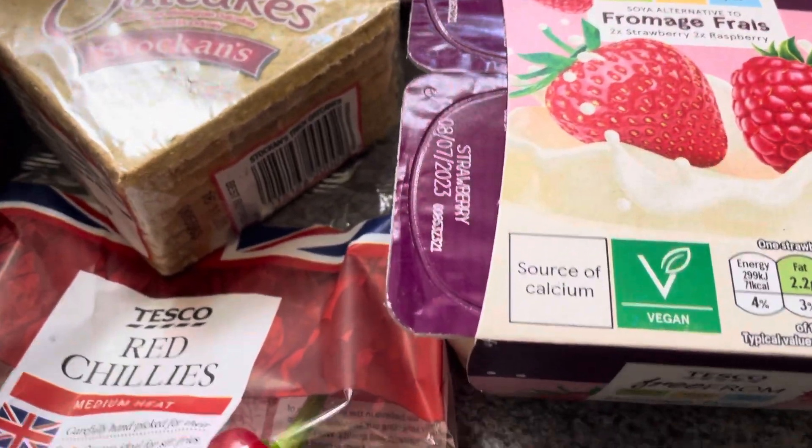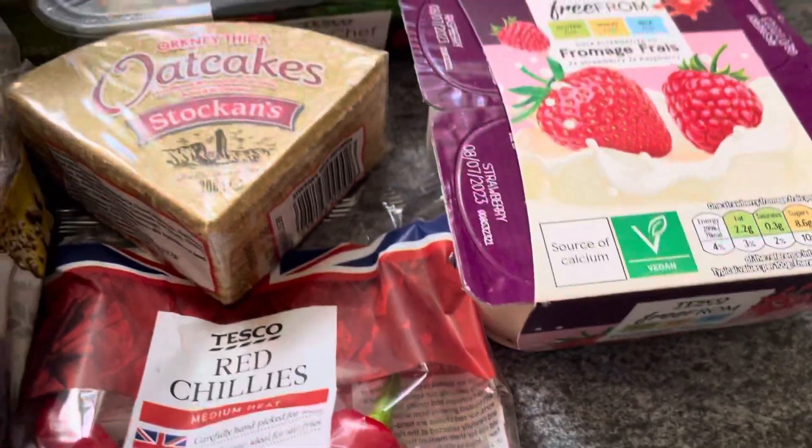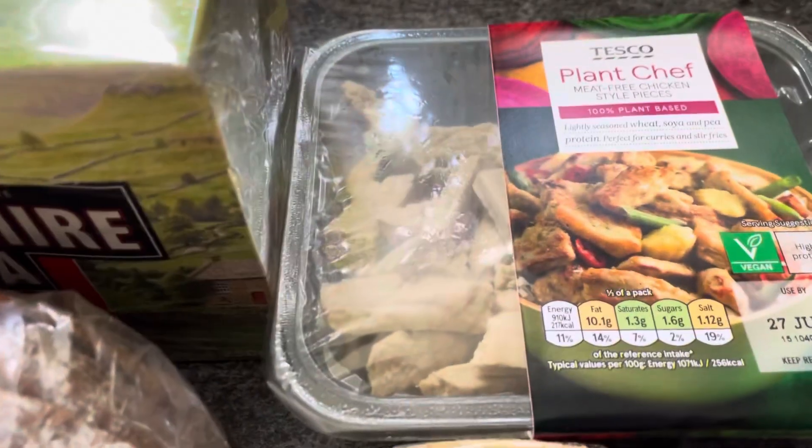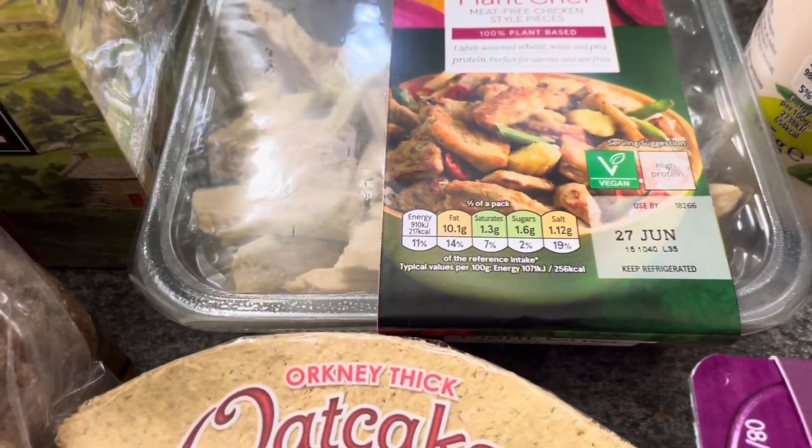I got some Tesco Free From entrees — clearly marked vegan but they're for Peggy, they're a treat. I put one in the freezer like a nice pot for her, she loves them. I've got some of the Tesco Plant Chef meat-style pieces for one pound 85.